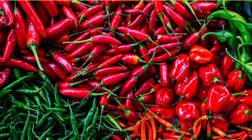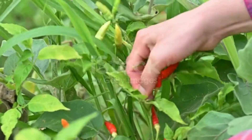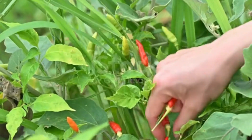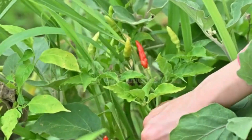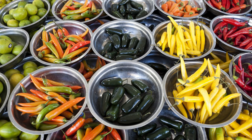Red chili, also known as red chili pepper or red chili powder, is a popular spice used worldwide to add heat and flavor to various dishes. Red chilies come from dried and ground red chili peppers, which can vary in heat levels and flavor profiles depending on the variety of chili used. Here is a detailed overview of red chili.